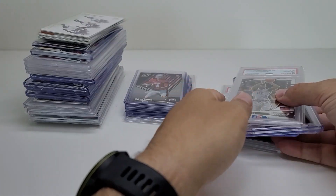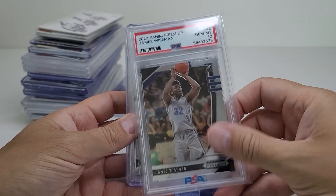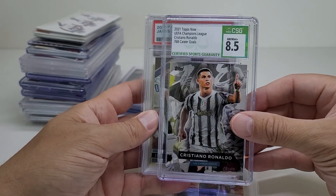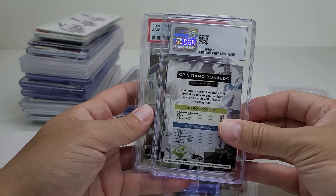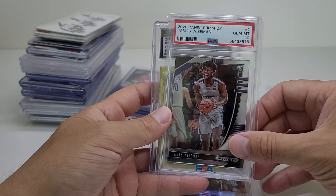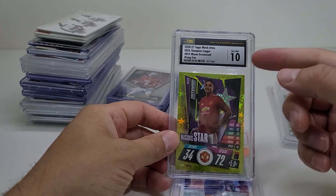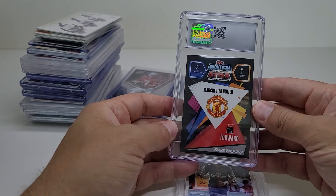So these first five are going to be $5 each. I have a James Wiseman Gem 10 for $5. Ronaldo 8.5 CSG — I don't have a lot of soccer, but after today I have a bit more. I know it's not the best card but five bucks for a graded card, and I like CSG, so I'm okay with that. Another James Wiseman from the same 2020 Prism Draft Pick, Gem 10 for five bucks. And then I got this Mason Greenwood Rising Star from Topps — I think this might be his rookie — it's a Gem 10 with CSG. Pretty cool.